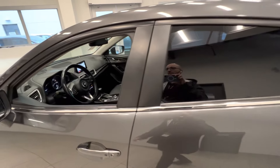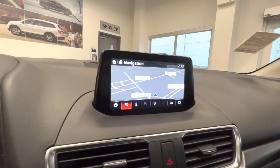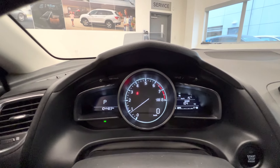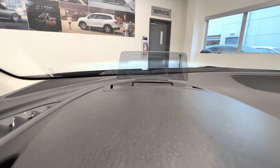Let's take a quick look inside. Here's the navigation and the backup camera. Here's the dome light, and here's the cool feature — it has a heads-up display.